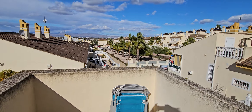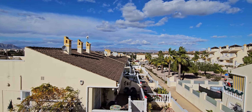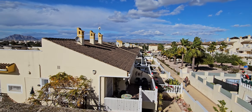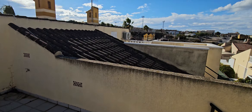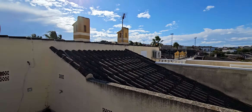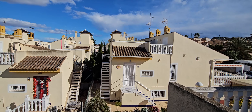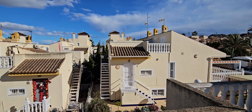This is looking to the back — as you can see, exceptional views of the mountains. I'm just going to pause the video now while I go downstairs and then I'll take you through the lower ground floor.